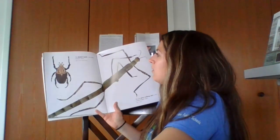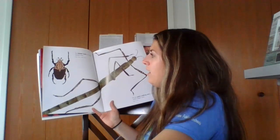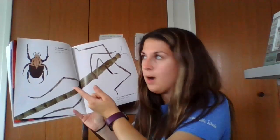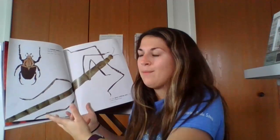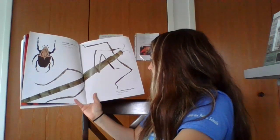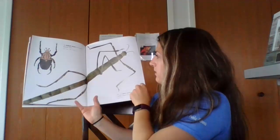The Goliath beetle is the world's heaviest insect. Its length is six inches and it weighs three and a half ounces. I noticed that the word Goliath is coming up a lot in this book — I wonder if they use that name to describe things that are big. The rare giant walking stick is the world's longest insect. Its length is 22 inches — it's a really long insect.